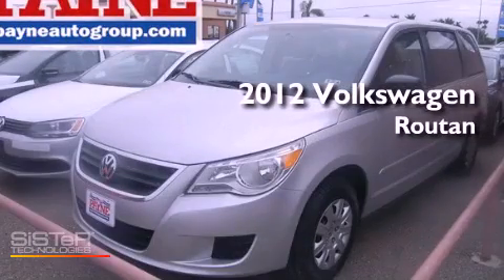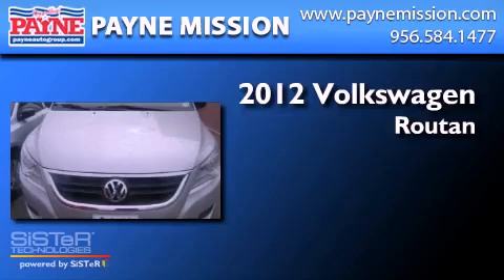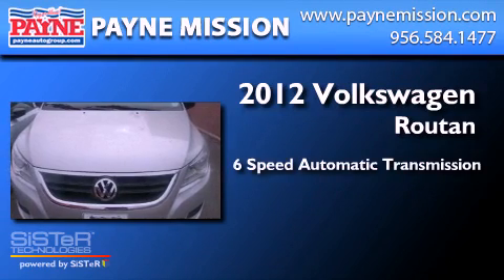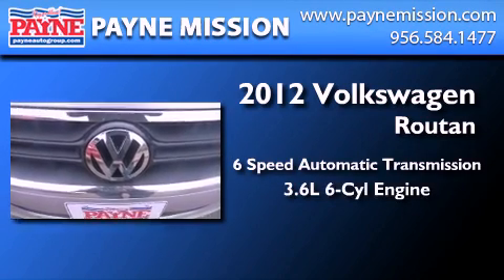This is a brand new 2012 Volkswagen Rotan. This minivan has a six-speed automatic transmission and a 3.6 liter V6.